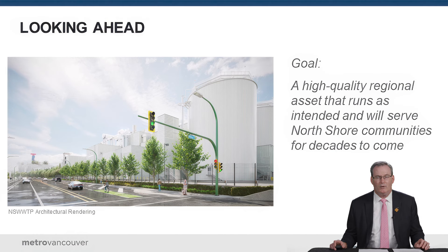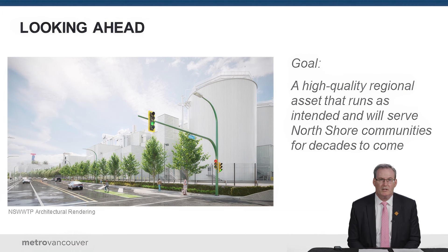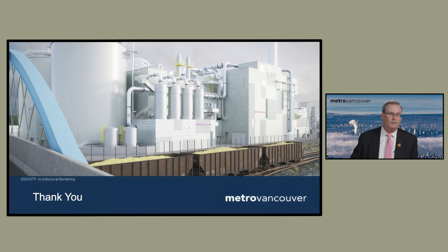Looking ahead, the goal I'm confident we will achieve is that at the end of the day we will have a high-quality asset that operates as intended, providing much improved wastewater treatment for the North Shore for many decades to come. I want to be clear with the public that we're confident the project will be finished in a way that delivers high value for the North Shore for decades to come.